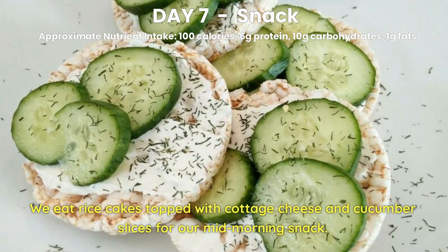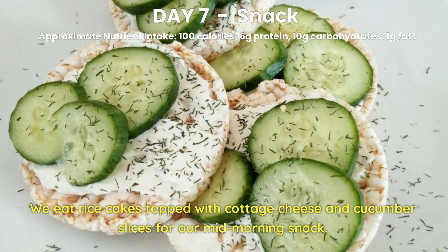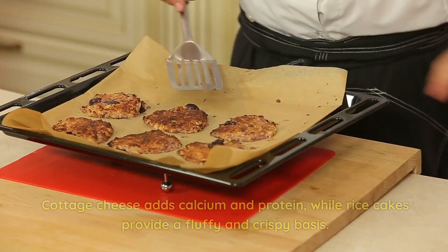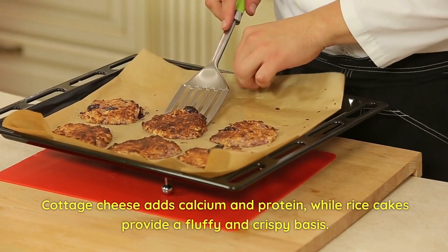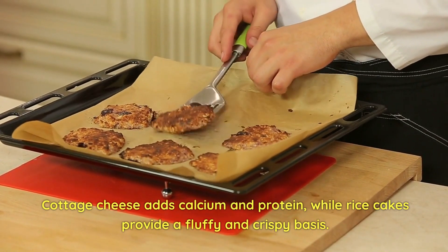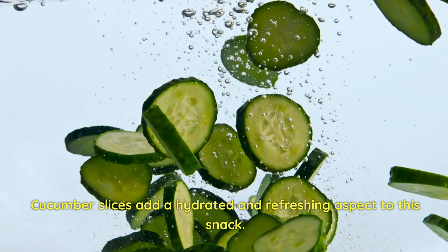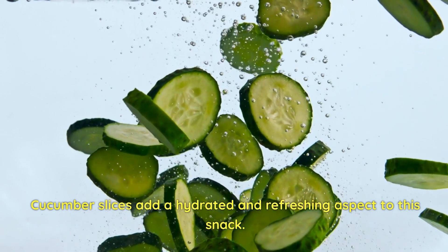Day 7 Snack. We eat rice cakes topped with cottage cheese and cucumber slices for our mid-morning snack. Cottage cheese adds calcium and protein, while rice cakes provide a fluffy and crispy base. Cucumber slices add a hydrating and refreshing aspect to this snack.